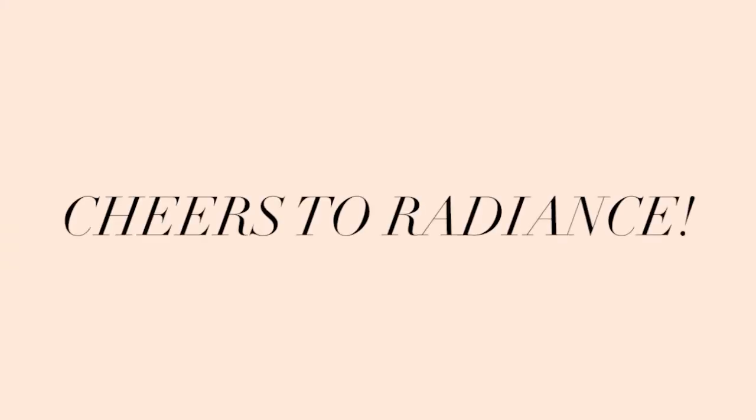If you guys have any other questions about SPFs, definitely leave a comment below and we will be sure to get back to you. Make sure you're safe in the sun — cheers to radiance!